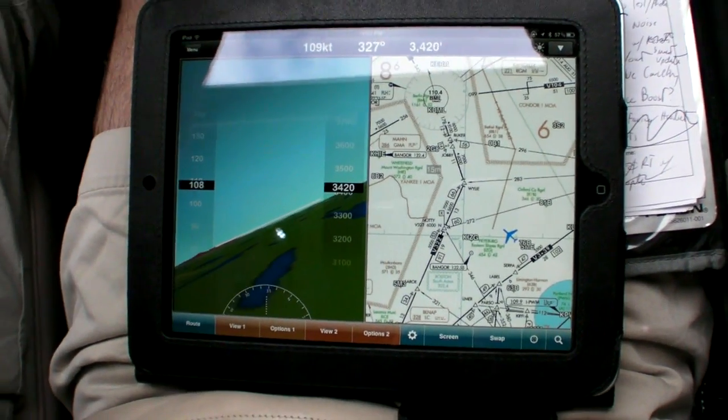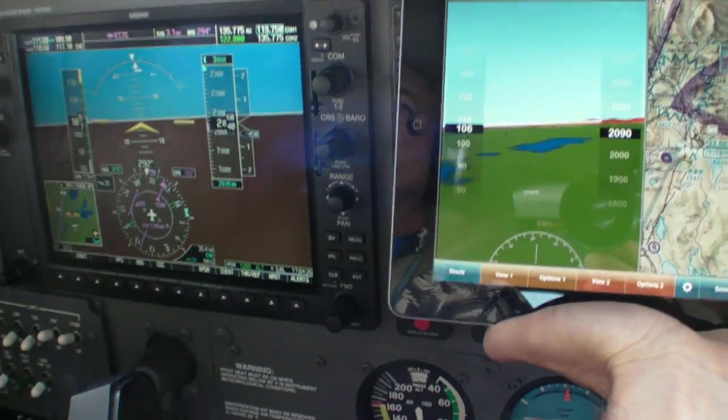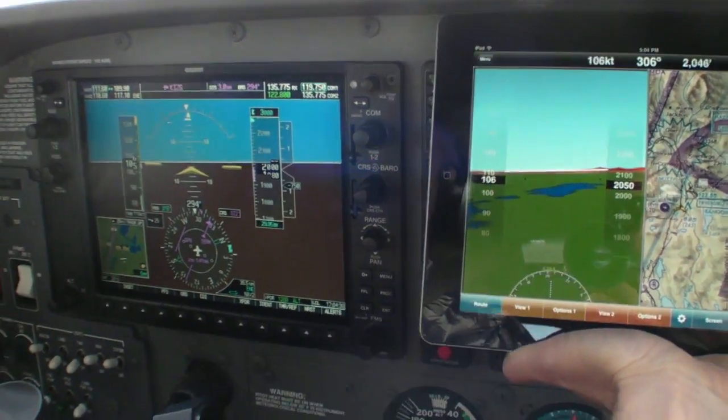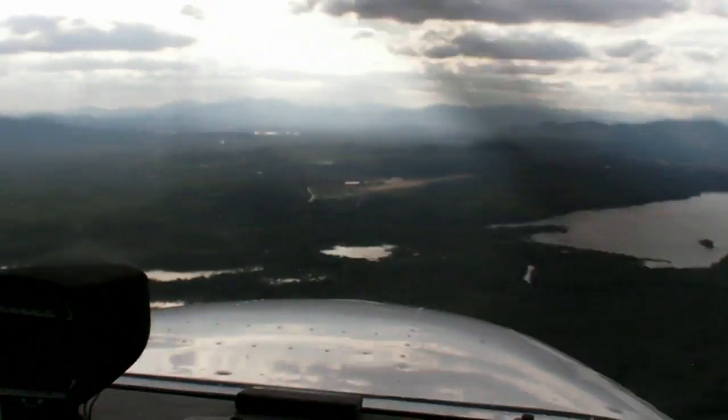WingX can show a 3D view without the Level Aviation AHARS, but it has no pitch or bank information. Given that the Level Mini G AHARS costs just shy of $800, this may be more novelty than practical for an iPad, but for some, the peace of mind may be worth the cost.